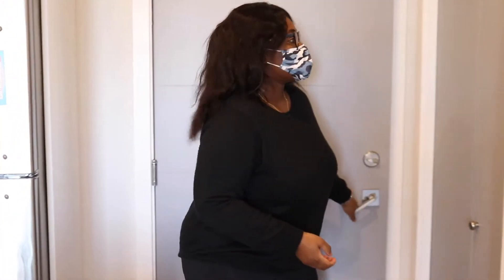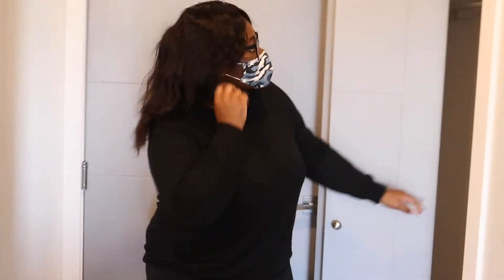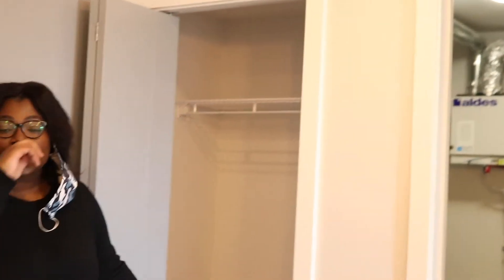The first thing you see when you come in to your left is a storage unit — like a closet, your coat closet. So you could use this as your coat closet.